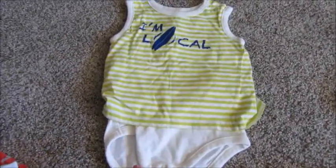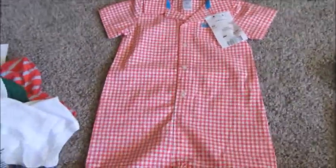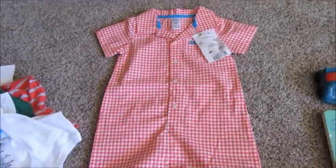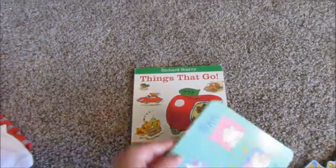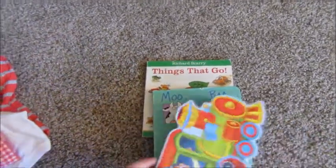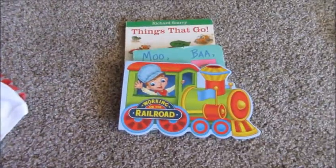He got a romper onesie that says 'I'm local' — I just thought that was cute. Then this outfit that I got for $5 we're going to use for his Easter outfit — it looks brand new, like it's never even been worn. And of course I got him the six cars, and then I got him some board books that he likes: Richard Scarry's Things That Go, Moo Ba La La La, and Working on the Railroad.